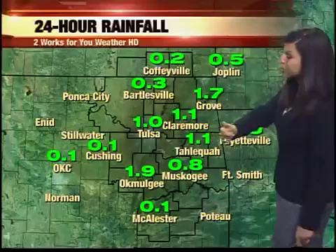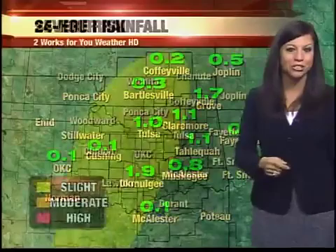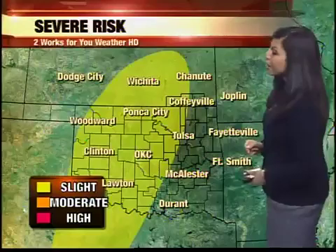Okmulgee in the past 24 hours came in with just under 2 inches, over an inch in Claremore, Tahlequah, and Tulsa, and about a third of an inch of rain so far in Bartlesville. But remember, we're not done yet. We still have several more waves of rain to roll through, so by the time it's said and done, some of us could see as much as 4 inches of rain.